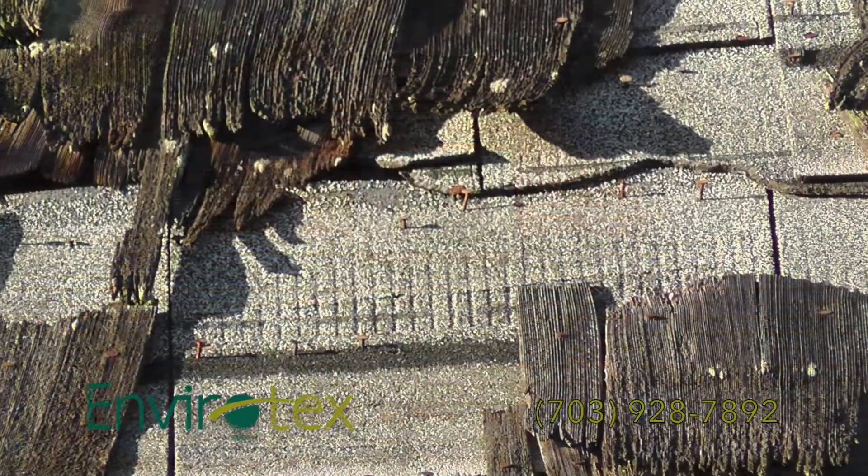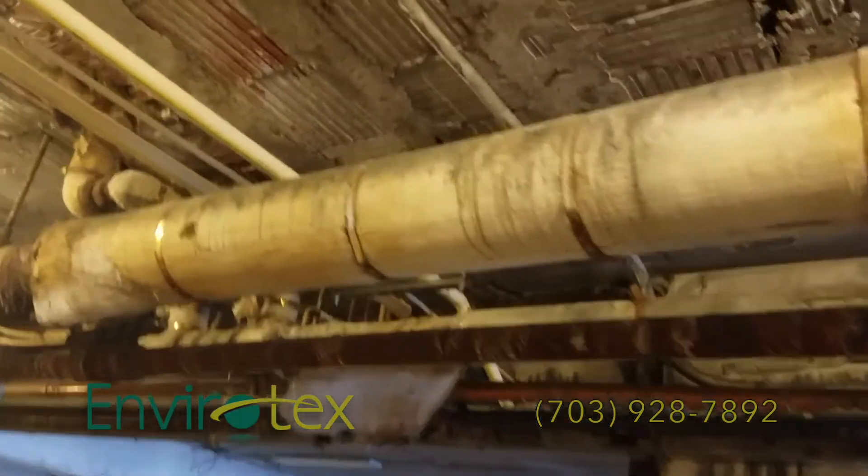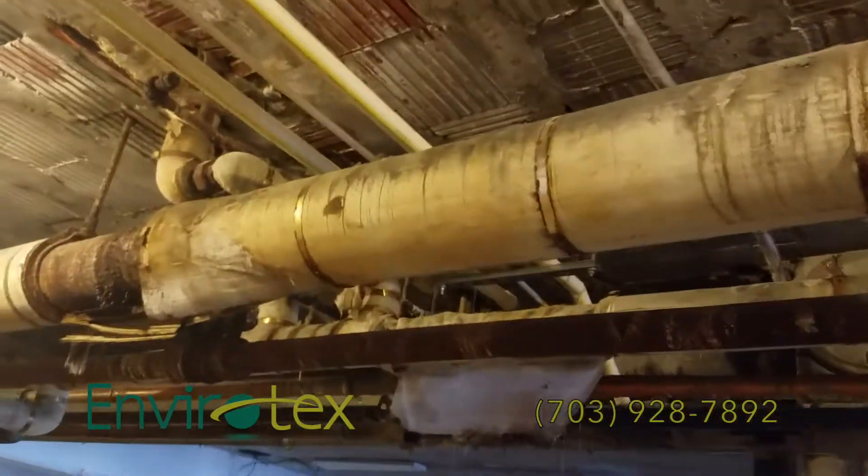Asbestos is also found in home siding, roofing shingles, building insulation, decorative ceiling and wall treatments, acoustic tiles, and other building materials.